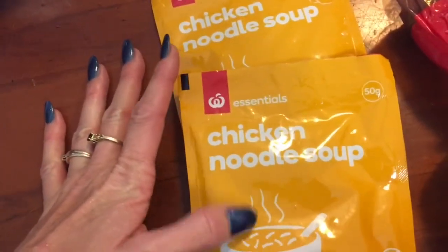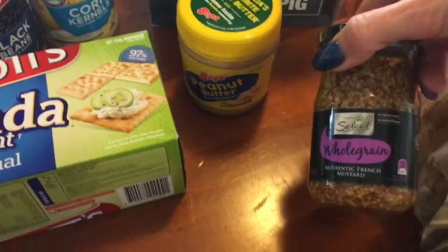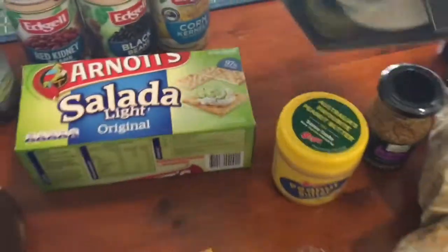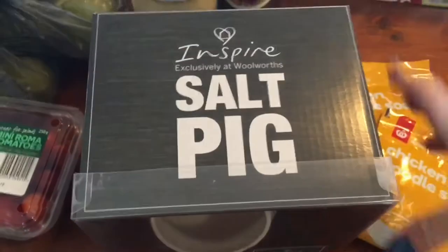The chicken noodle soup mixes - these are so cheap and they're for my hot in min, the mince dish I'm going to make. Got some whole grain mustard and peanut butter.